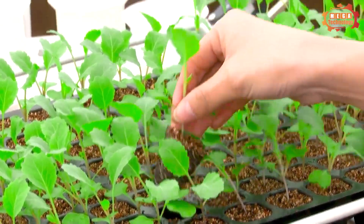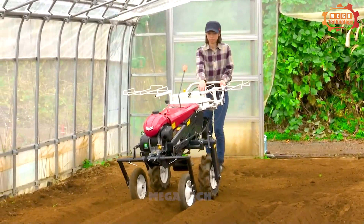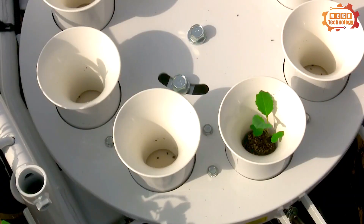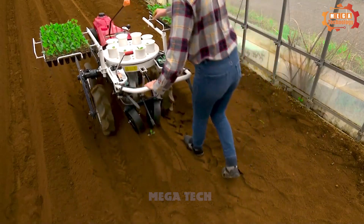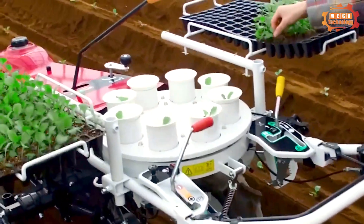Finally, we will learn about the Yanmar PH1 multi-purpose planter. The Yanmar PH1 is a multi-purpose planting machine manufactured by Japan's Yanmar Corporation. The machine can be used to grow a variety of crops, including tomatoes, peppers, cassava, rice, and corn.